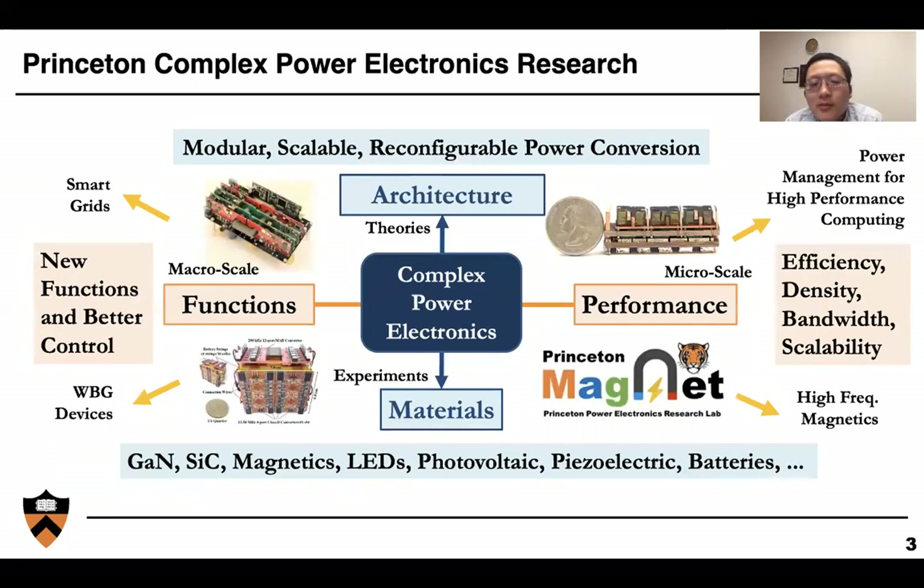Here at Princeton, we look at complex power electronics design and systems to enable very high performance power electronics. We look at new materials, including semiconductor devices and magnetics. We look at new architectures with a focus on modular, scalable, and reconfigurable architectures. We aim at both improving the overall system performance — increasing the frequency, density, bandwidth, and stability — and also enabling new functions in emerging applications.